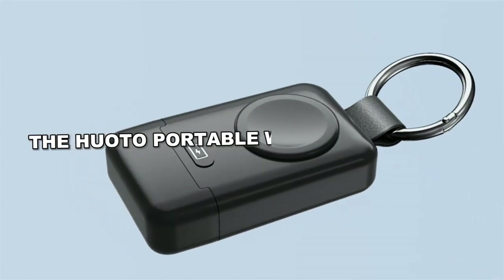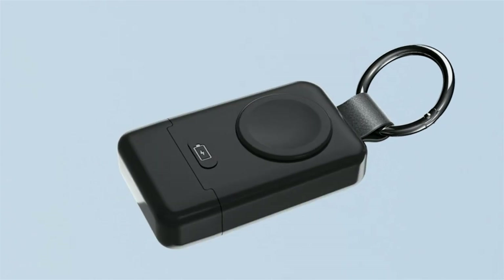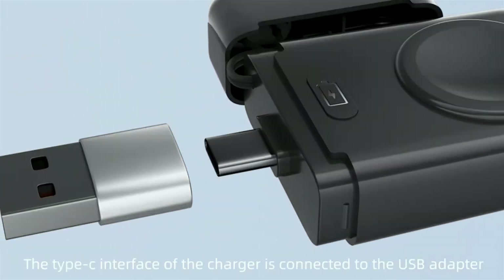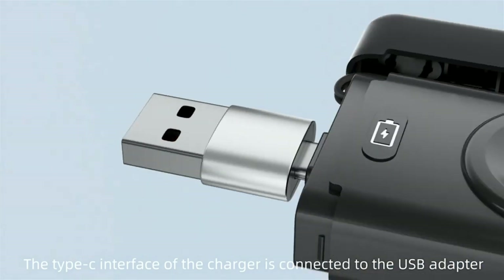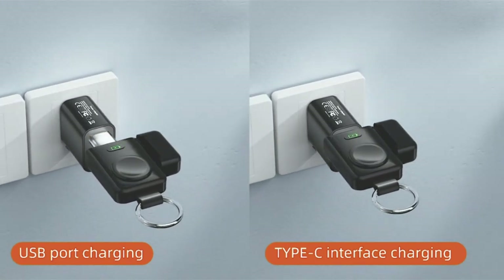The Huoto Portable Wireless Charger for Apple Watch has gained popularity for its magnetic induction charging, swiftly powering your Apple Watch upon contact. With a built-in 1400 mAh battery, it fully charges most Apple Watch models in about three hours.